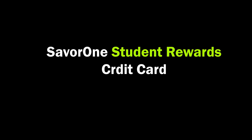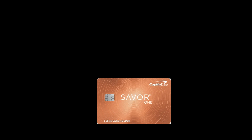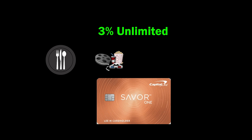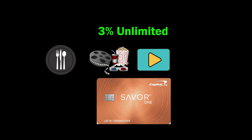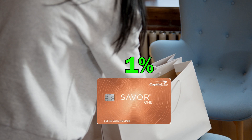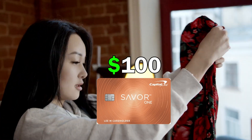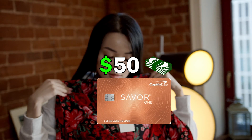The third credit card is the SavorOne Student Rewards Card from Capital One, designed to help students build good credit habits. With this card, you earn unlimited 3% cash back on dining, entertainment, popular streaming services, and grocery stores, plus 1% on all other purchases. Within the first three months of getting this card, if you spend $100, you get a $50 cash bonus.